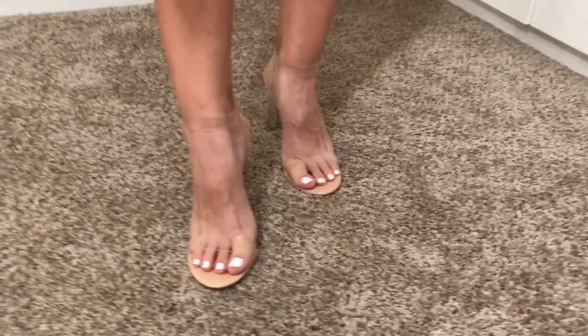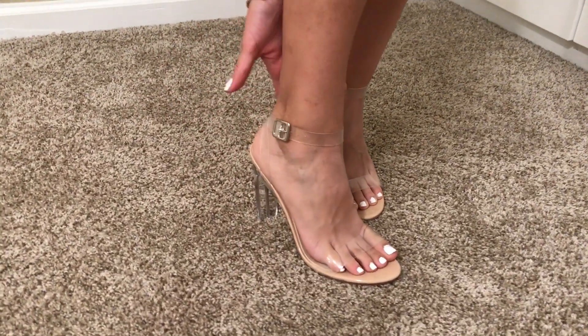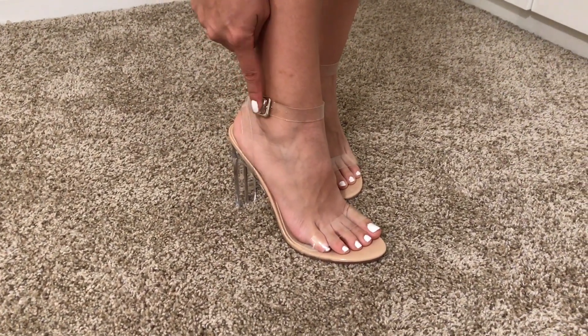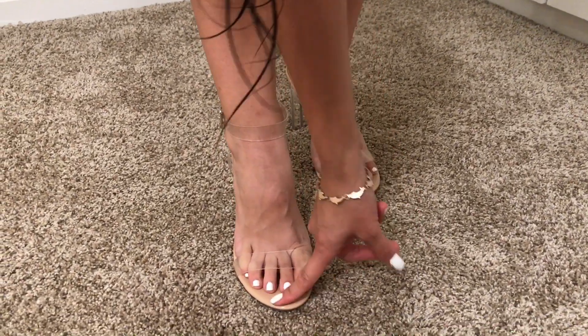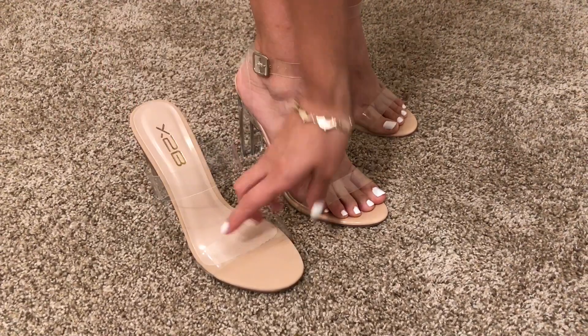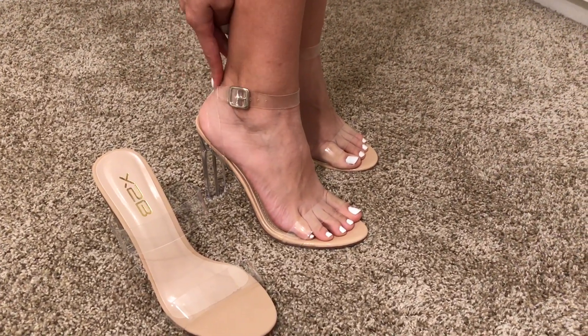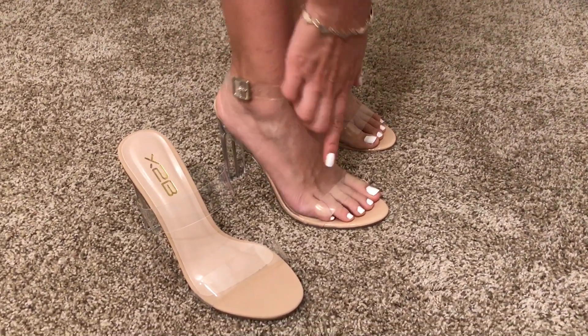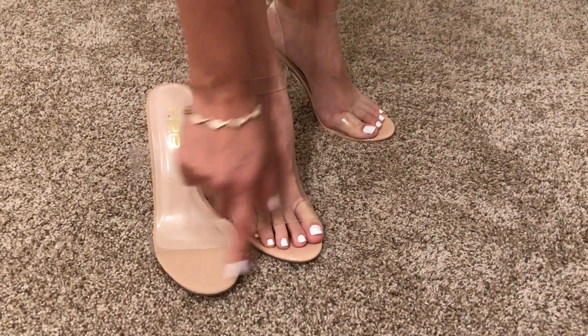These next ones also have crystal clear straps but these ones right here are a wraparound around your ankle and they button up right here and they also have the nude sole. Just in comparison, this one's a slip-on with two straps and this one is a wraparound around your ankle with a strap, but they both have the similar nude color.